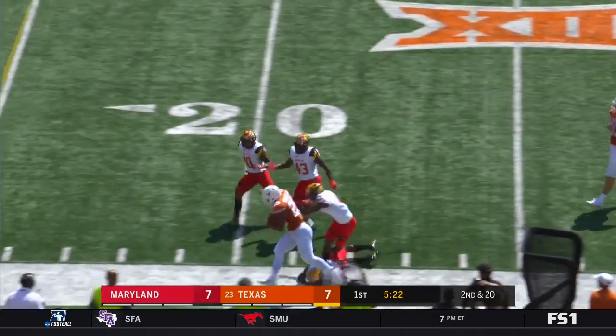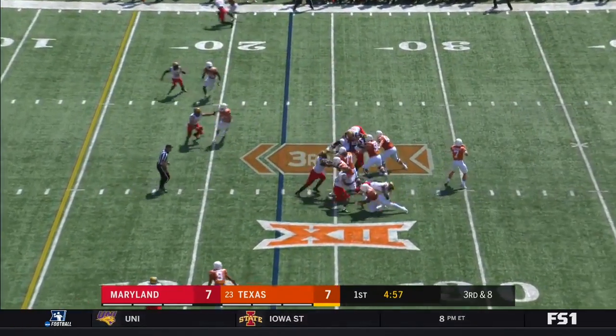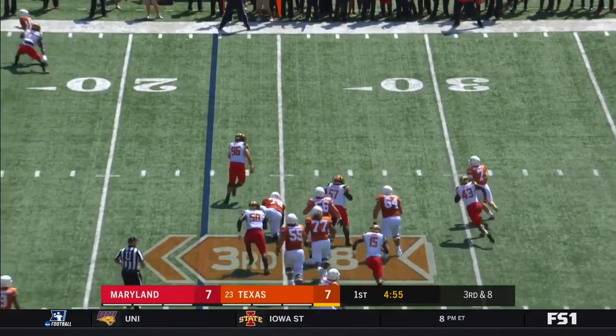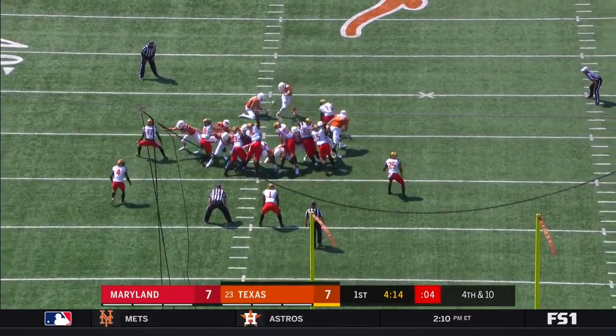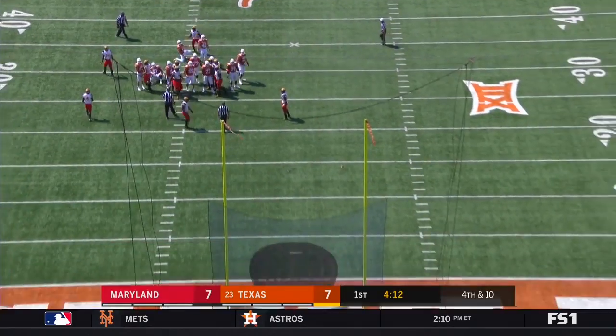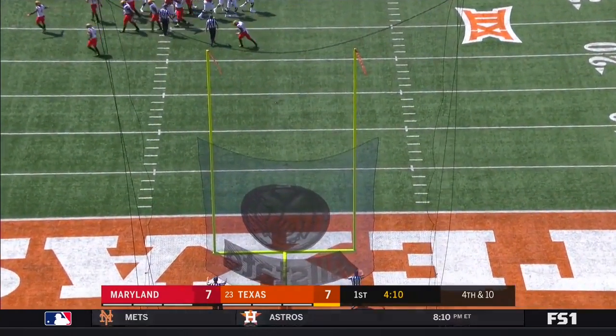Warren's a big dude who can run. Third and eight, Buschel moving out to his right — chase down and gets two. Rollins kick — no good.